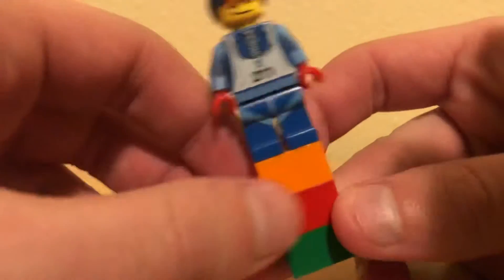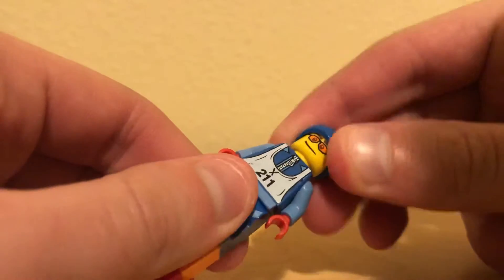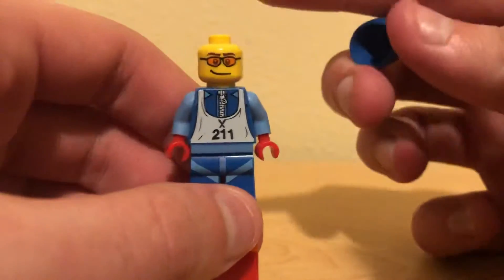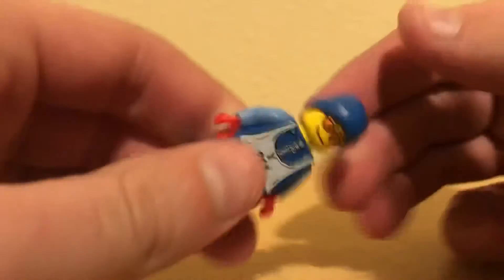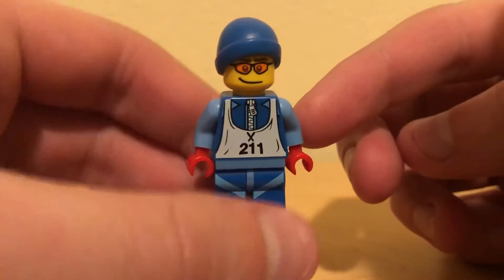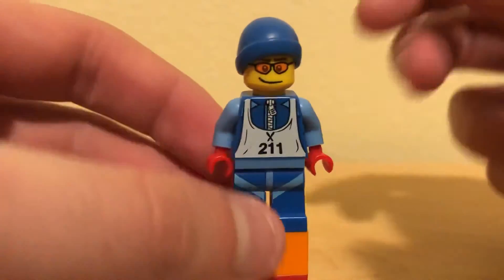Like I was saying with the Magician the other day, this was a time when these guys weren't, you know, the super detailed beasts that they are today. A head that, while probably unique, looks pretty similar to a lot of other Lego heads. Really cool cap piece — I really like that. Some nice printing detail on both the torso and the legs.